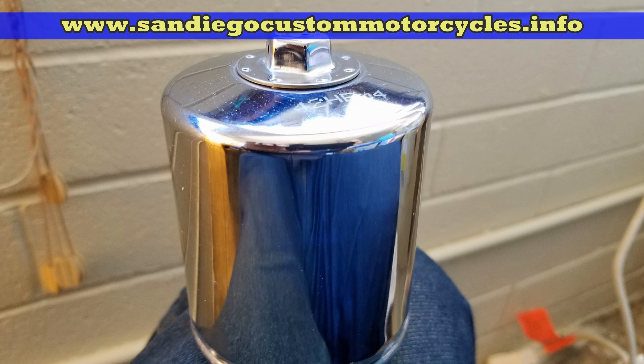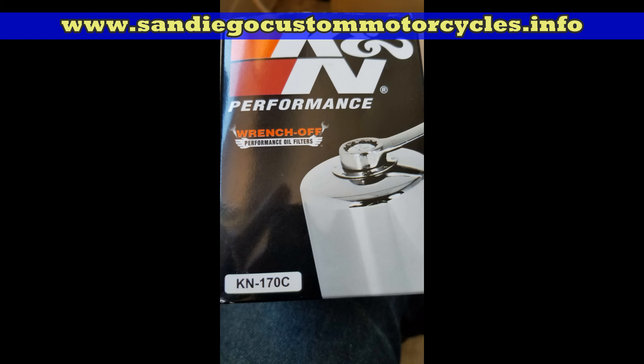I personally use synthetic oil in my bike, and this is the part number for the K&N filter that I use on the bike — that's a 2006 Iron Horse. It'll fit many other bikes, but you'll have to check out the right part number for your bike.